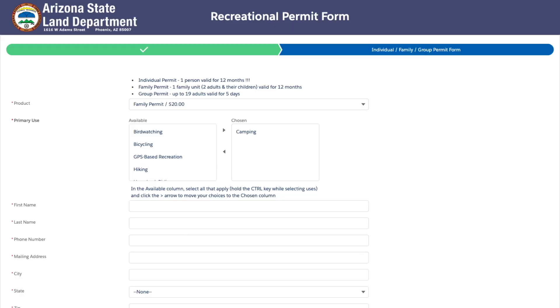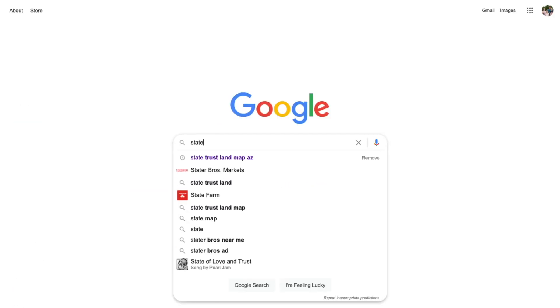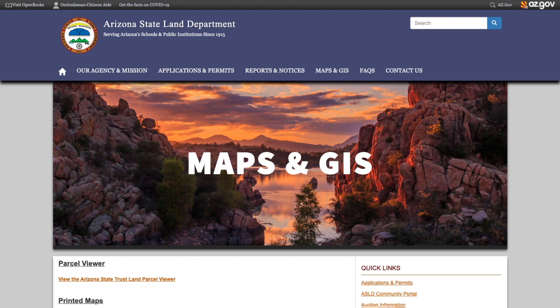What do you do after you have the permit? How do you find trust land that will work for what you are interested in doing? Go to Google and put 'state trust land map Arizona' and right at the top you'll see maps and GIS. Go ahead and click on that — this will also be linked in the description so you can go right there. Both of these links are available for you.